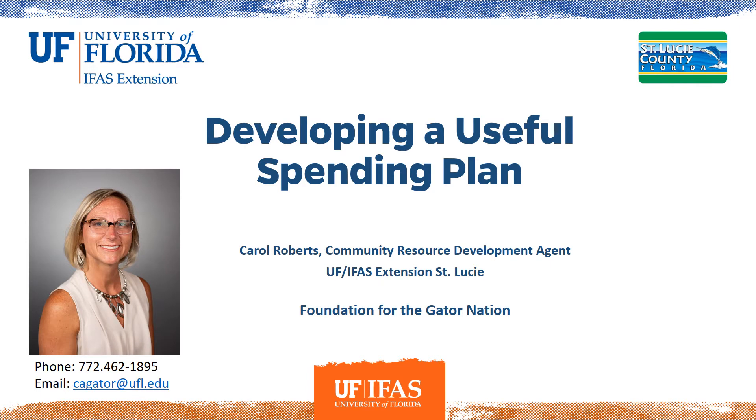Welcome to Developing a Useful Spending Plan. I'm Carol Roberts, your Community Resource Development Agent at the University of Florida IFAS Extension Office in St. Lucie County. Today we're going to talk about how to create a spending plan that will help give you protection and control over your money.